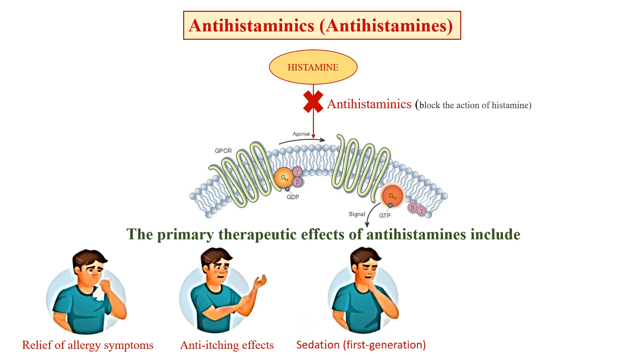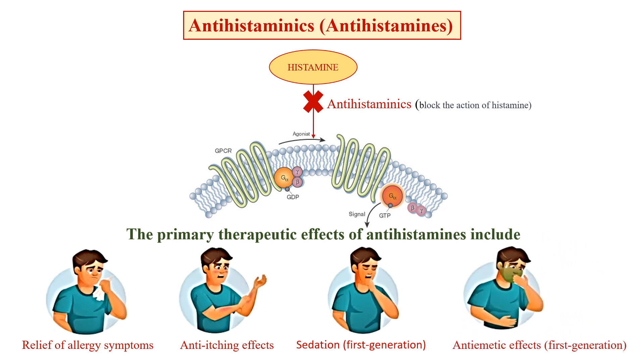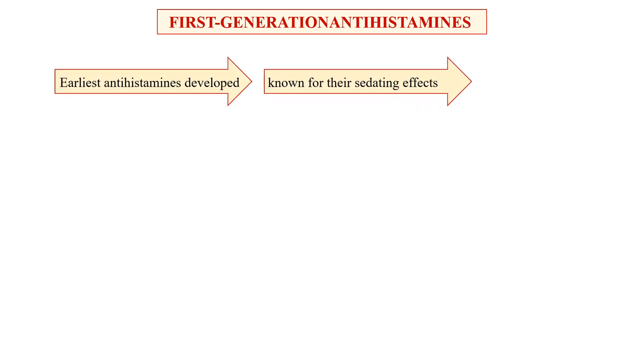Sedation: first generation antihistamines can cause drowsiness and sedation due to their ability to cross the blood-brain barrier and affect the central nervous system. Next is the anti-emetic effect: first generation antihistaminics have anti-emetic properties, making them useful in the prevention and treatment of nausea and vomiting. These first generation antihistamines were the earliest developed and are known for their sedating effects.